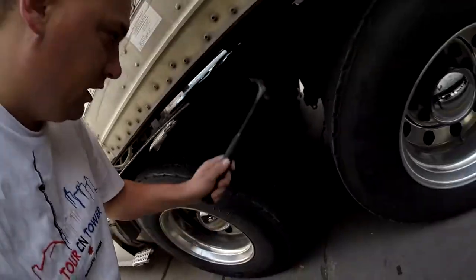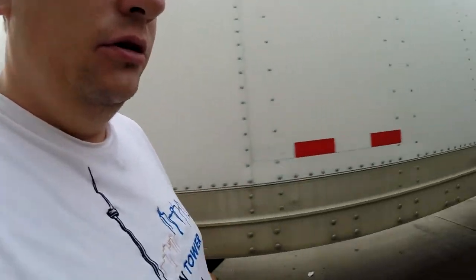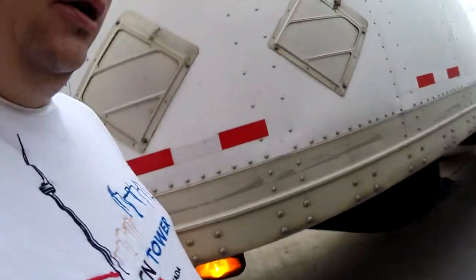We'll do a tire check up here and make sure everything is working correctly. Also, this single light down here wasn't working yesterday, so I got that fixed. Make sure everything is working properly. Stay tuned for the rest of the day — I'll be on my way to Lebanon, Indiana.